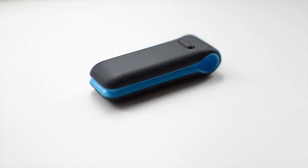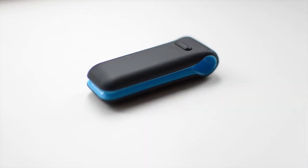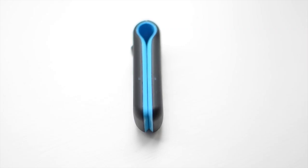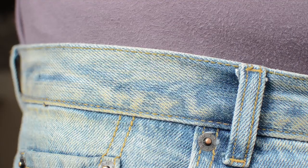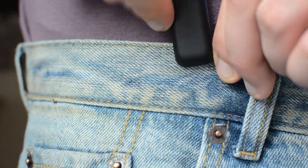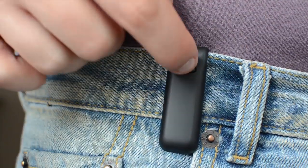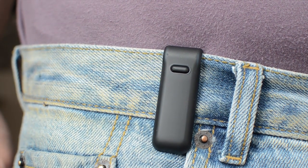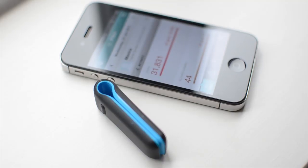The new Fitbit Ultra Wireless Activity Tracker is a small and neat activity monitor. The Fitbit Ultra monitors your day's activity to provide you with real-time feedback on steps, distance, calories burned and stairs climbed to help you be more active. It wirelessly uploads data to Fitbit.com and the companion iOS app so you can track your progress.